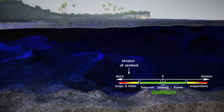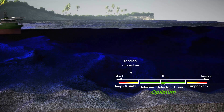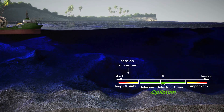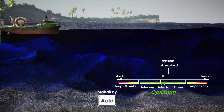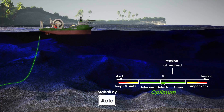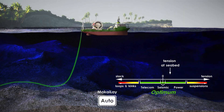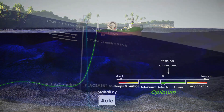Mackay-Lay provides tension control for power cable and flexible pipe installations where a residual tension at the seabed is needed. A feature called auto-tension automatically adjusts cable payout and vessel navigation to keep tension within acceptable limits, paying out cable faster when it is too high and vice versa when it is too low.